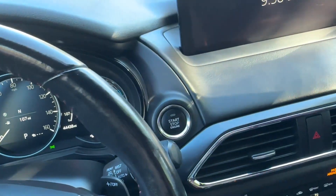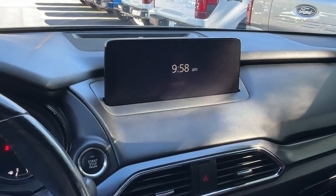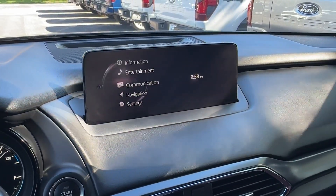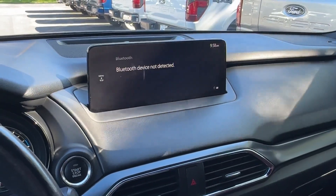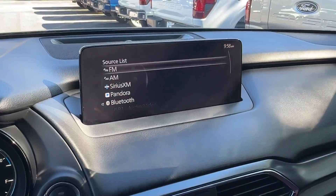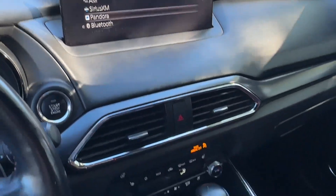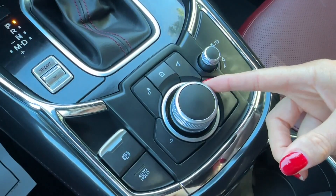It even has a push button engine start and stop. Now we have a nice home screen here — press the home button and you get different options to choose from. Going to click on the entertainment: Bluetooth capability, as well as AM or FM, Sirius satellite, even a Pandora option. I was using these buttons here and turning the dial to choose that.